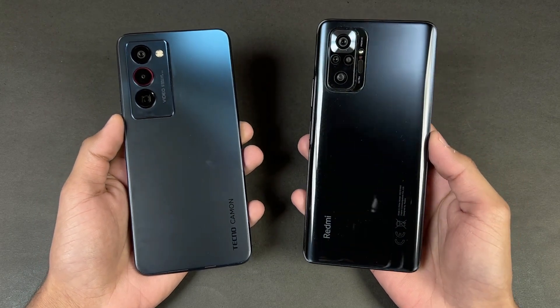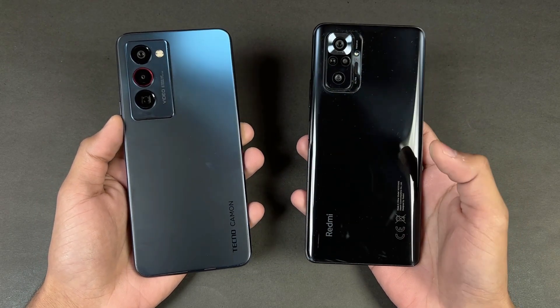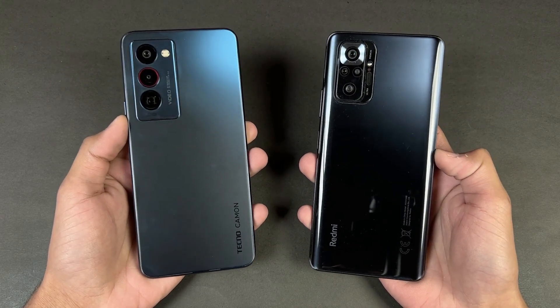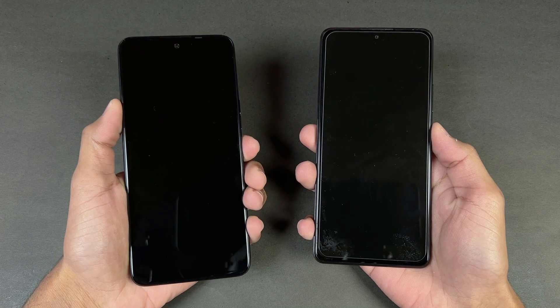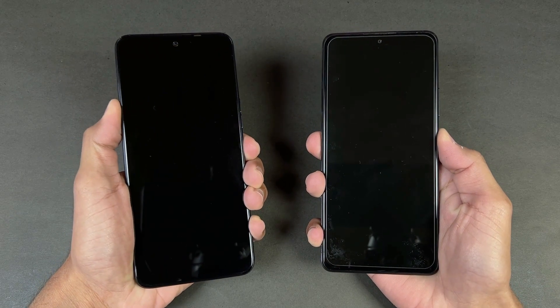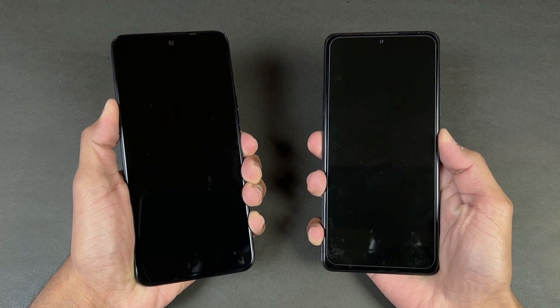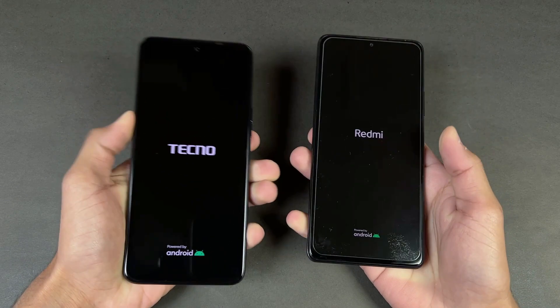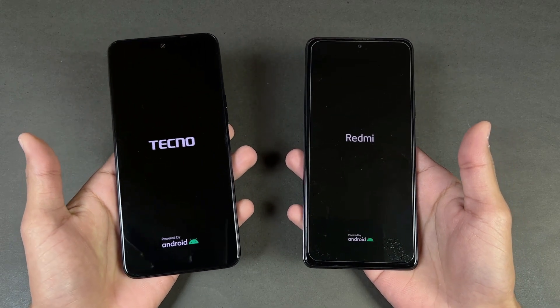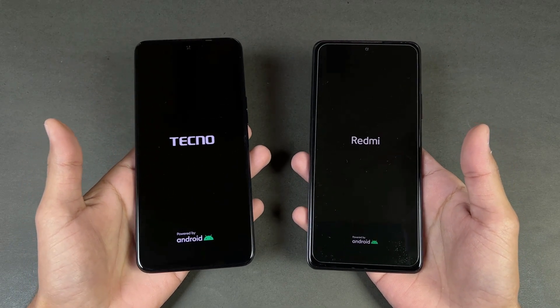In this video, I'm going to show you how much difference there is between the MediaTek Helio G96 vs the Snapdragon 732G inside the Redmi Note 10 Pro. Let's boot both phones up at the same time — the logo came up first on the Tecno. Both phones run Android 11.